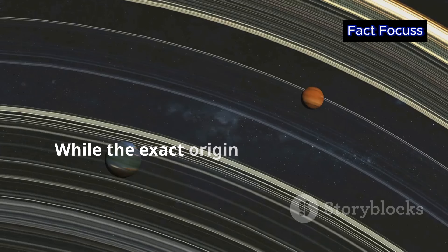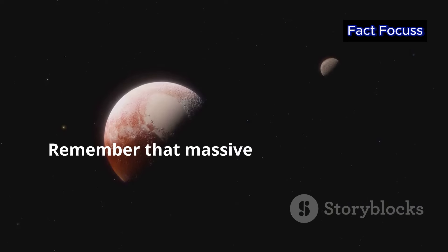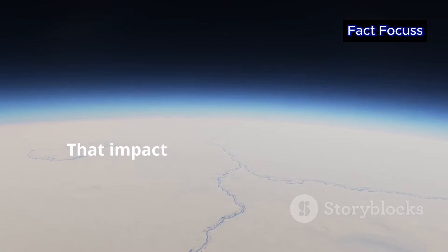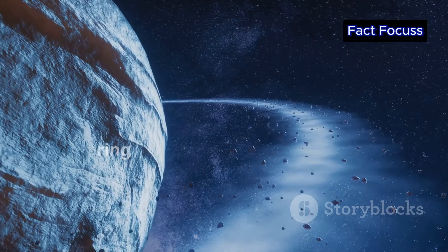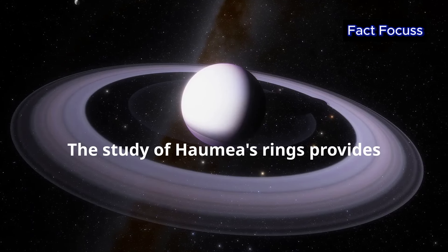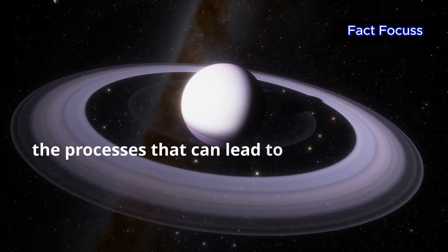While the exact origin of Haumea's rings is still under investigation, the most likely explanation is that they formed from debris left over after a collision. That massive impact that gave Haumea its shape and spin could have also ejected a cloud of material into orbit around Haumea. Over time, this debris could have coalesced into the ring system we observe today. The study of Haumea's rings provides valuable insights into the dynamics of collisions in the early solar system and the processes that can lead to ring formation.